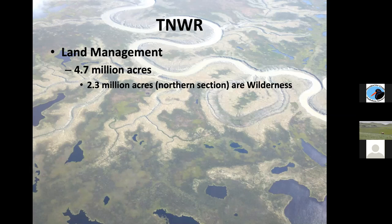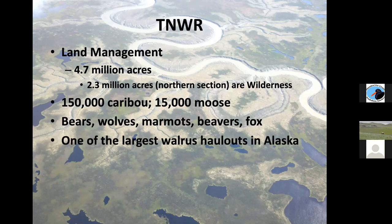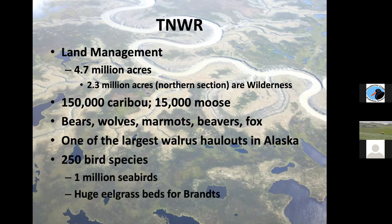2.3 million of those acres in the northern section are all wilderness — completely protected, very difficult to access. There are about 150,000 caribou and 15,000 moose on this refuge, plus bears, wolves, marmots, beavers, and fox. It's one of the largest male walrus haul-outs in mainland Alaska, where male walrus leave the icy waters and haul out onto islands or the coastal mainland in large herds. There are about 250 bird species, over a million seabirds nesting along the coast, and huge eelgrass beds for Brant's geese.